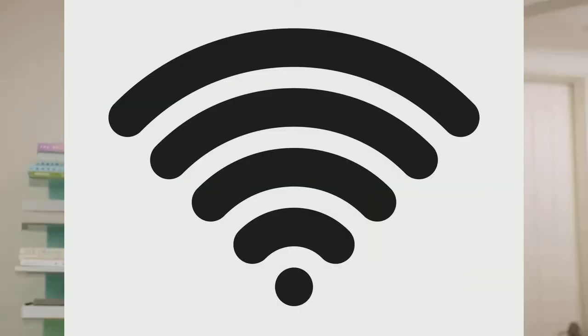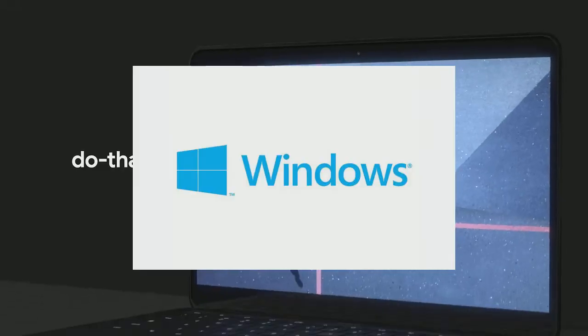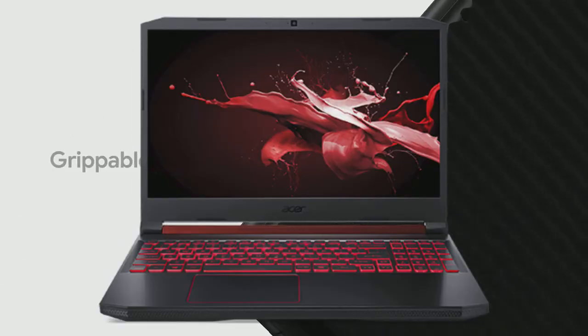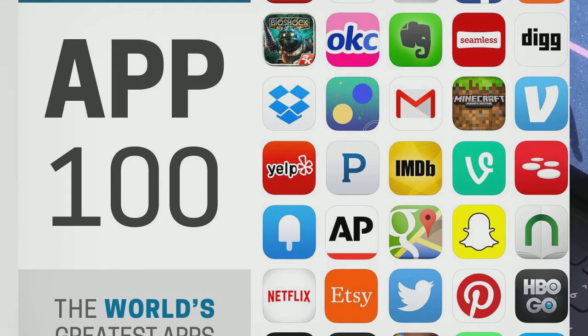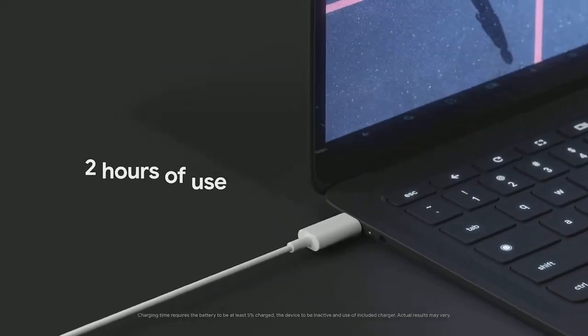Although Chromebooks are more popular now than ever, most software being developed is still made to work with Windows. You can find practically any type of software compatible with your workstation if you are using a Windows laptop, but the same cannot be said for Chromebooks despite its access to an ever-growing Android library. Thus, Chromebooks will always have to play catch-up with Windows in terms of software compatibility.